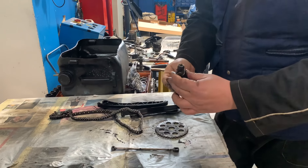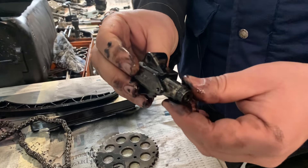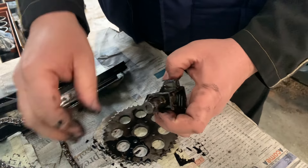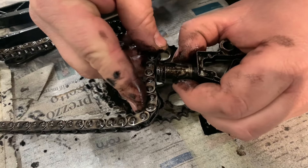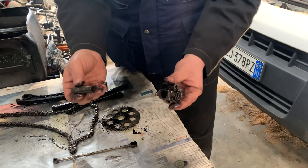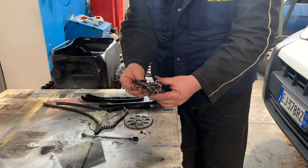Qual è il problema? Questo è il tenditore di catena idraulico. Vedete che questo stantuffo, questo pistone, esce perché lavora con la pressione dell'olio del motore. Lui è appoggiato tramite un pattino. Questo esce, schiaccia la catena e la tira, fino a che può, perché a un certo punto non è che può uscire, se no viene fuori dalla sua sede. Quindi ha una sua corsa in cui può tirare la catena, dopodiché si ferma.